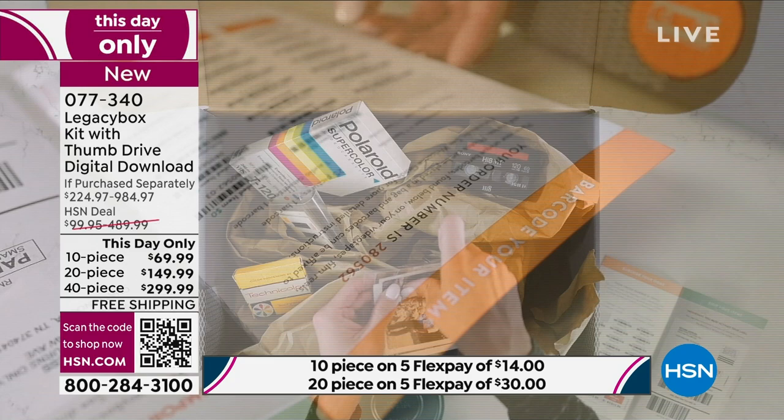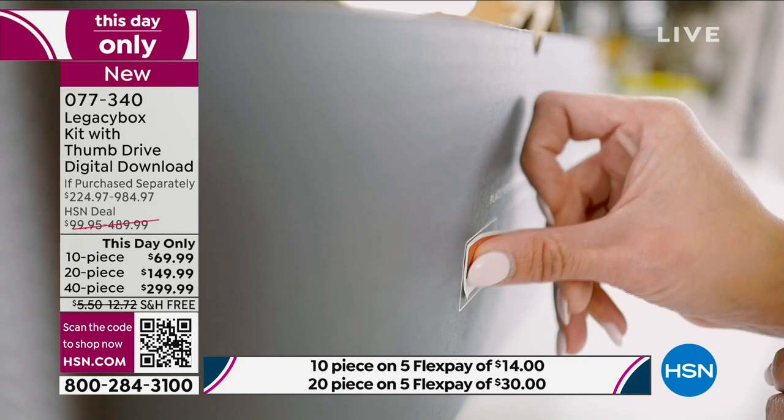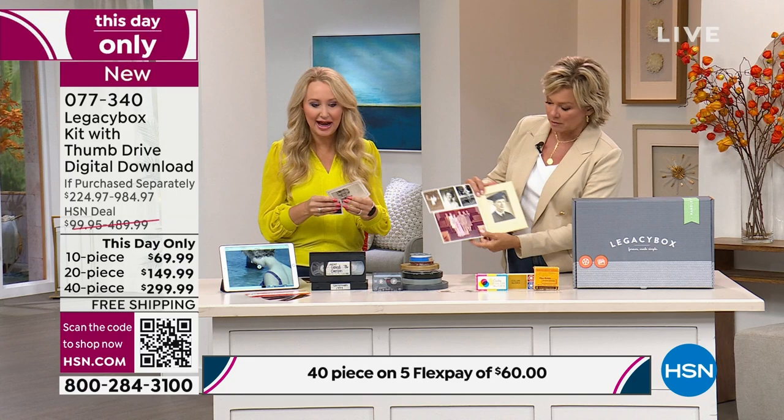It never degrades — it keeps memories alive for future generations. It never fades, and you're stopping the aging process. With some of these tapes, they start to fall apart depending on how you've stored them. Some of my parents' old family photos — look at how light this one is getting, this one's getting a little darker. You never know how they're going to age.